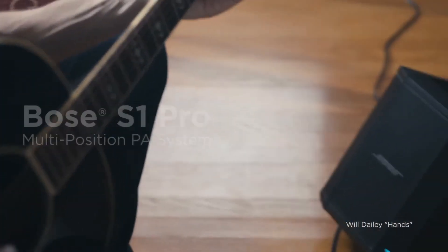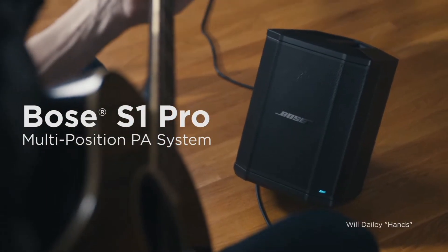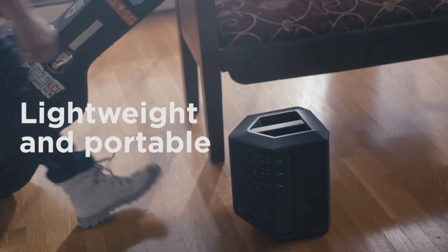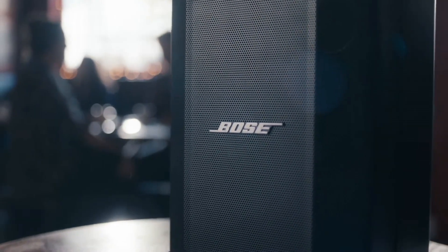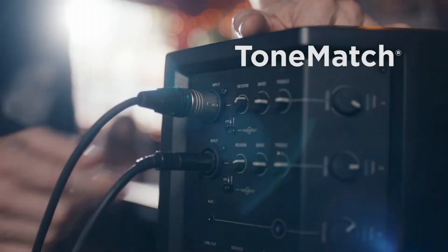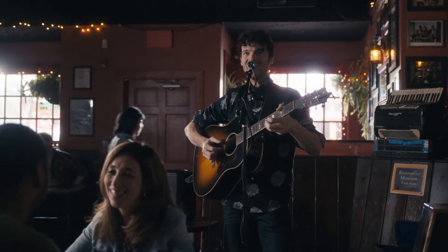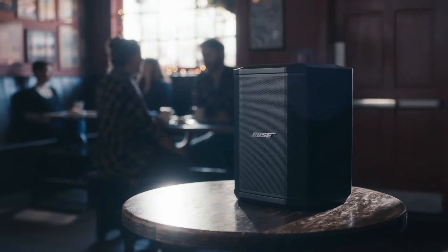Number one: Bose S1 Pro — the ultimate portable PA system designed to elevate your performances anywhere you go. Whether you're a musician, DJ, or presenter, the S1 Pro delivers unparalleled sound quality and versatility in a compact package. Featuring Bose's legendary sound engineering, the S1 Pro boasts crystal clear audio reproduction with deep, impactful bass and crisp highs.